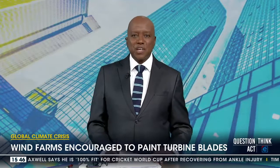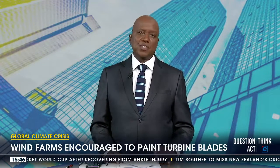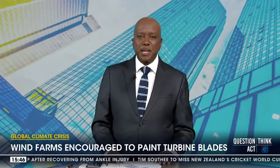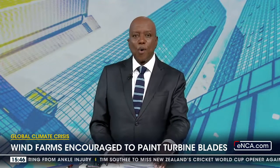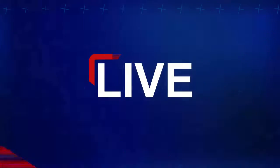Here at home, the Wind Energy Association and BirdLife South Africa want wind farms to also try this method by painting their turbine blades. Let's find out more from Sam Rosten-Payton from BirdLife South Africa.